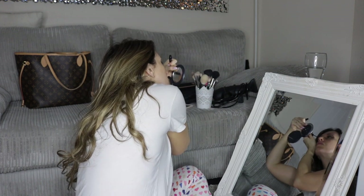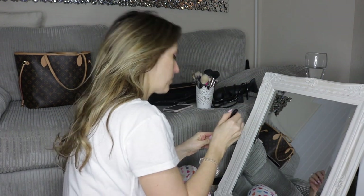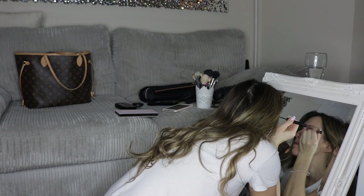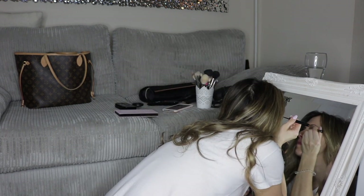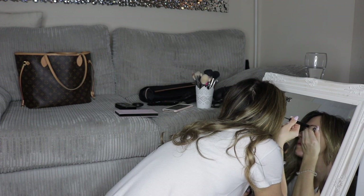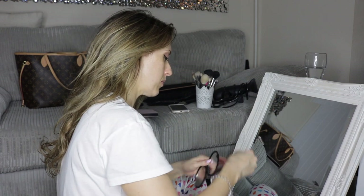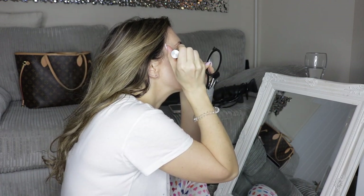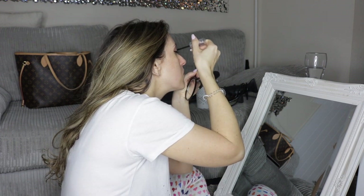If you want to see what technique I use I actually made a video on it, which I will link up above — I basically show how I create this look and it's really not that difficult. Then I go in with a little bit of mascara. This one is Milk Kush Mascara, which I like because it has that lovely big chunky wand.